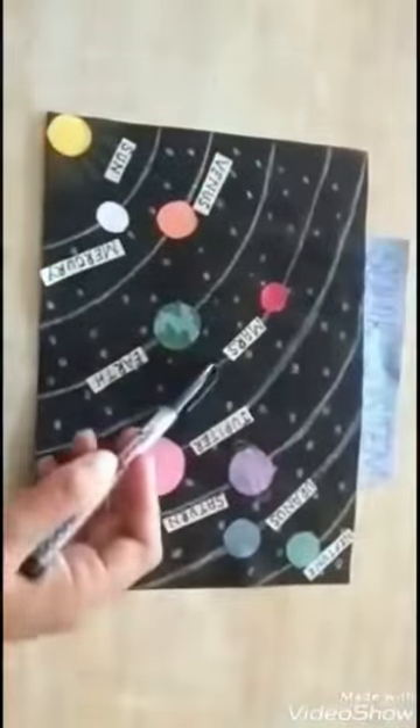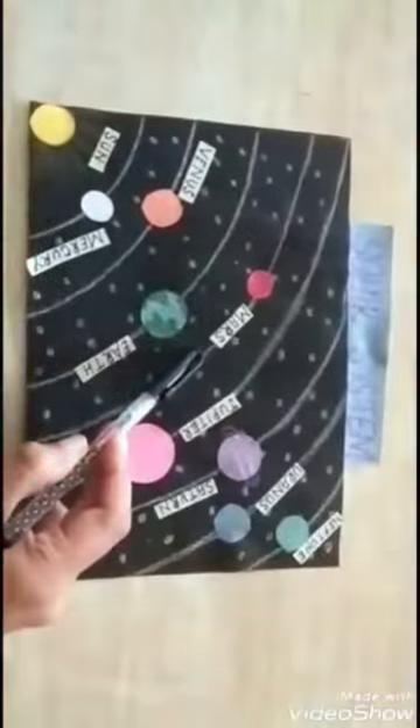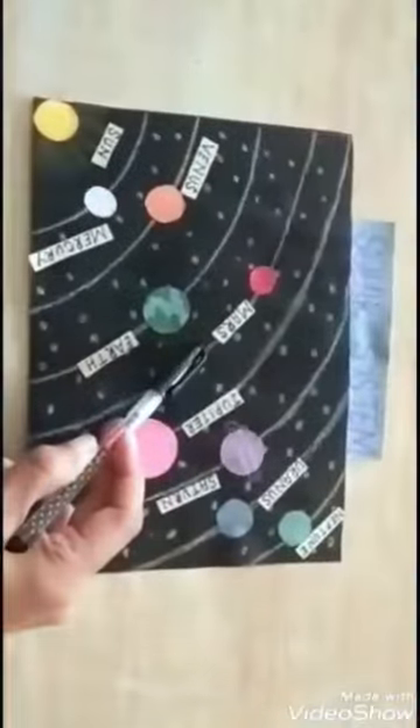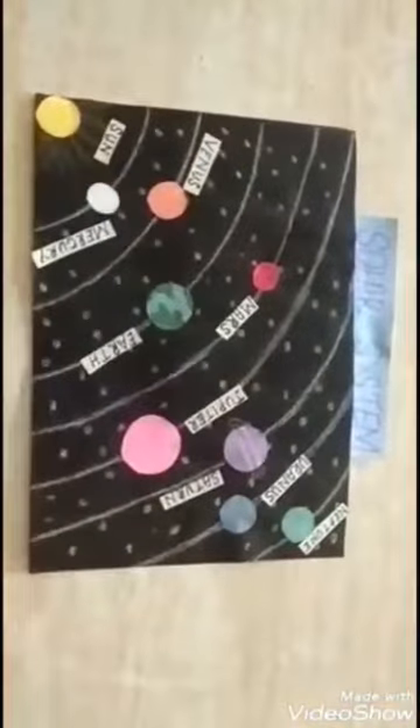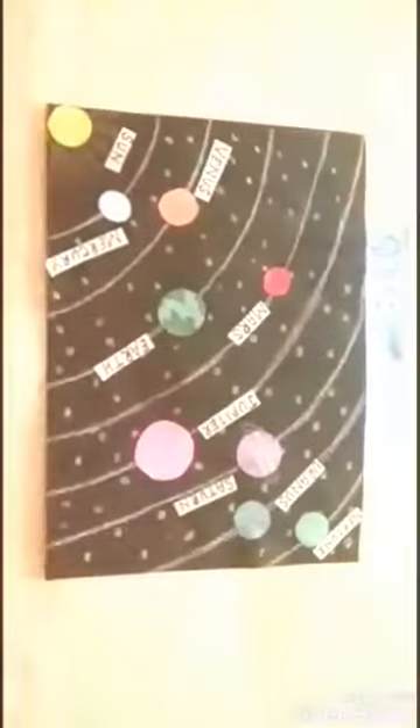The next planet is Mars. Mars is the fourth planet from the Sun and is the second smallest planet in the solar system. Jupiter is the largest planet in the solar system.